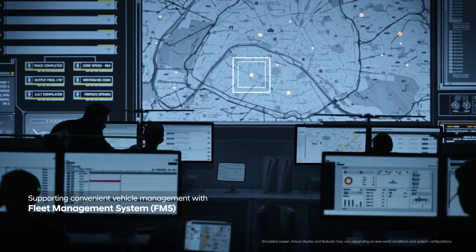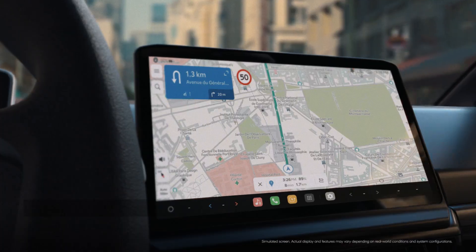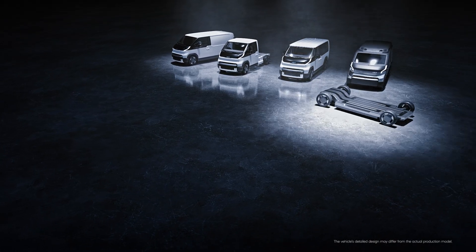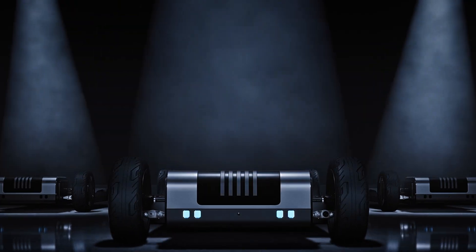Leave that to me. I'm the PBV dedicated software. From vehicle management to operations, I've got everything covered. Show me the way. From performance and space, to efficiency and expert-level smart features — this is what it truly means to be a PBV dedicated platform.